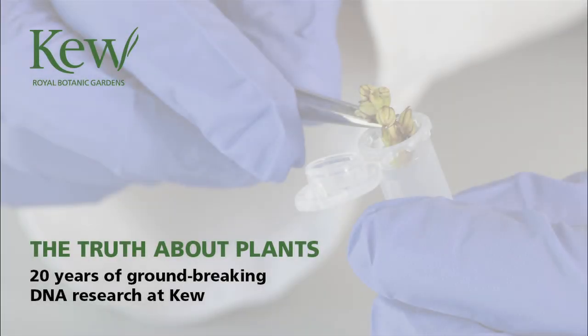I'm in the Jodrell Laboratory in the Royal Botanic Gardens at Kew. It's a modern lab full of rows of gleaming white super cold freezers humming away. And it's a place where 20 years ago the way we look at and understand the world of plants began to change forever.